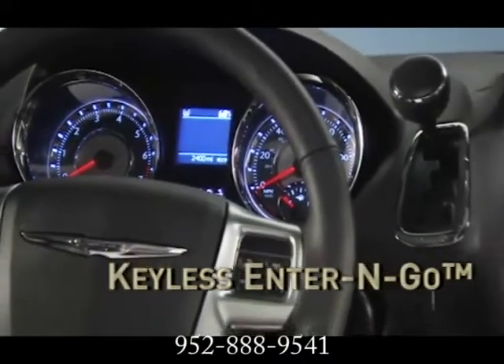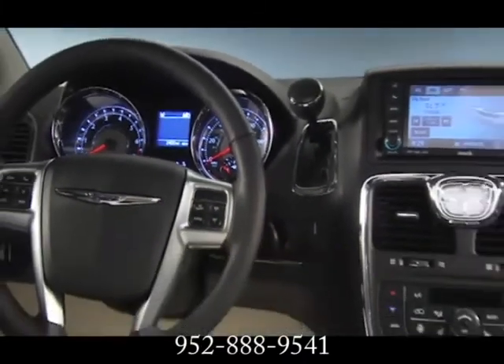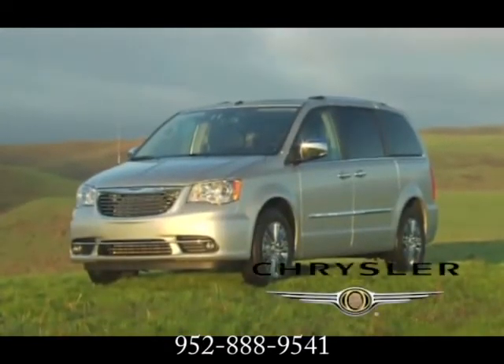Features like standard Safety Tech and Parkview rear-view camera keep you safe. Chrysler Town & Country takes the good life on the road and brings it home.